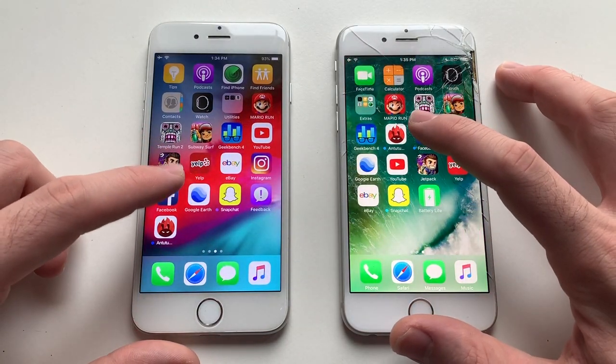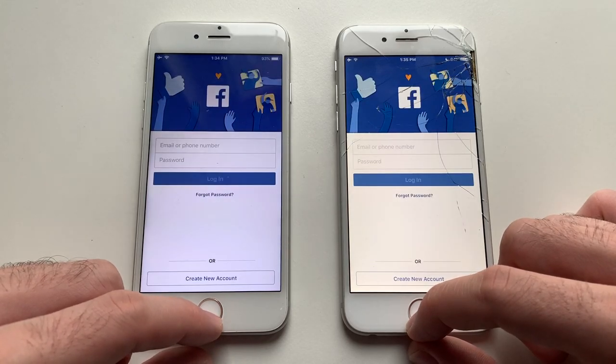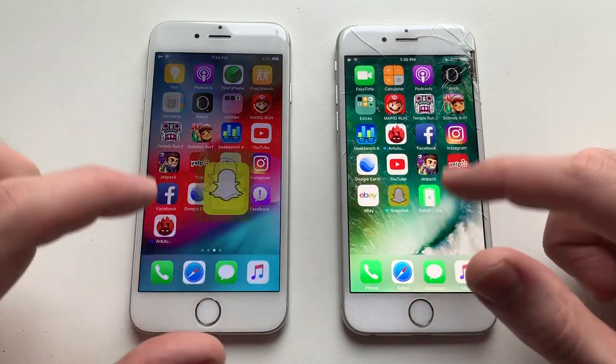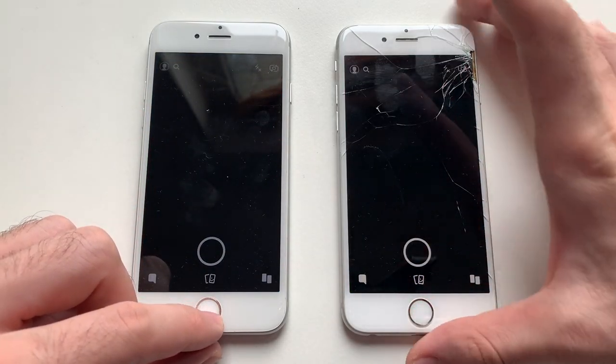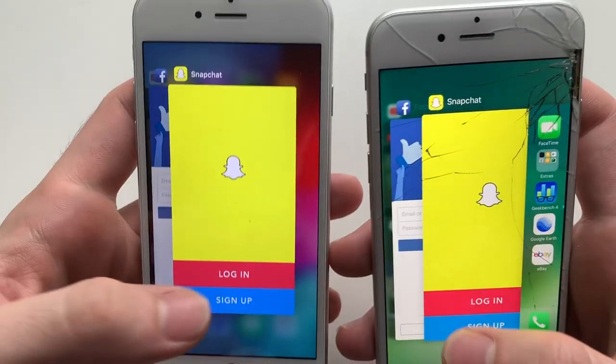YouTube — that was actually faster on iOS 12. Going for Facebook — that was faster on iOS 10, though the difference was minimal. Snapchat — wow, that was really laggy on iOS 10, but it did catch up at the very end.